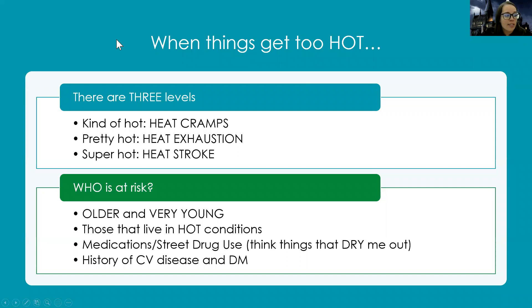When things get too hot, there are three levels of heat-related thermal disorders. The lowest level is heat cramps, pretty hot would be heat exhaustion, and super hot would be heat stroke.